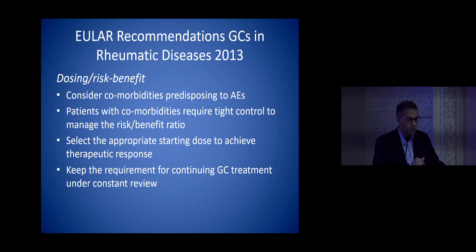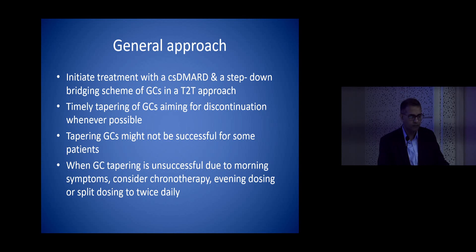Always select the appropriate dose — just because a patient has a rheumatological problem doesn't mean you assign an arbitrary dose. Use the predefined doses and always constantly review them. We use all treatment with concurrent DMARDs and a step-down approach — what we call treat-to-target — with timely tapering of glucocorticoids.